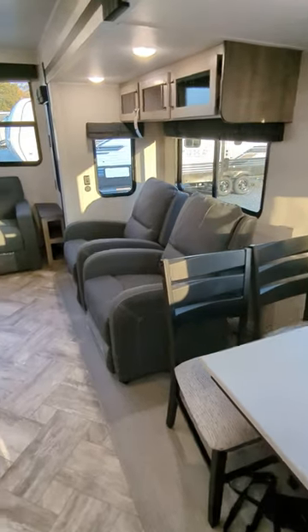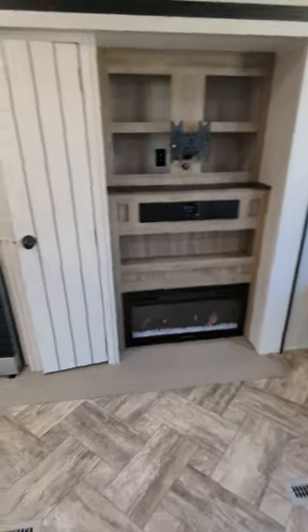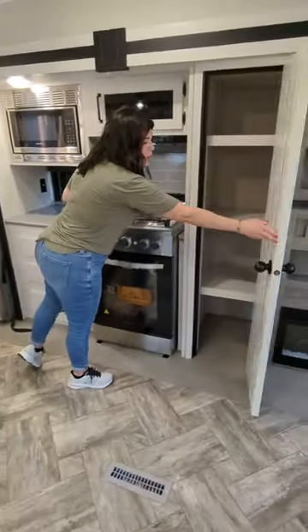You have your individual recliners right here, a sleeper sofa, and an entertainment system. All the appliances in here are residential, and you even have a pantry off to the side.